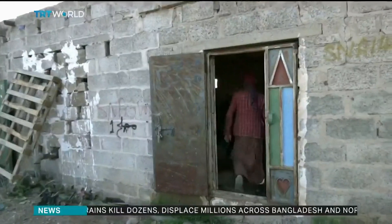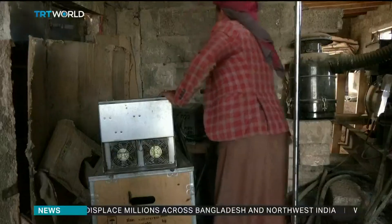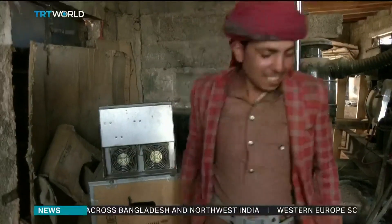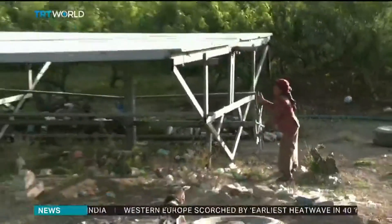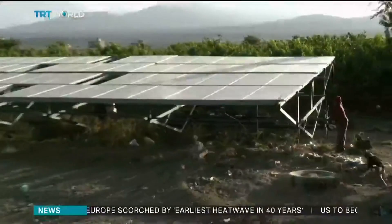While solar-powered irrigation makes life a little easier for Yemeni farmers, it risks depleting the last vital resources the country needs to survive. Senan Saylan, TRT World.